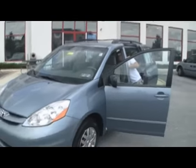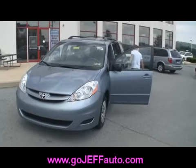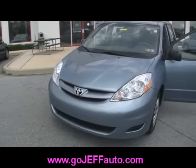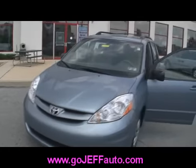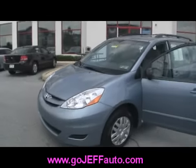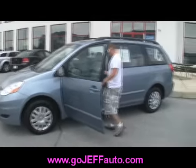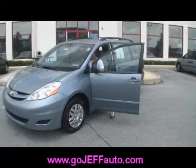All you need to do is give us a call at 484-593-5000, say you're interested in stock number D10284, and we will give you a price. You can also go online at www.gojeffauto.com, click the inventory tab, select pre-owned inventory, pop in stock number D10284, and you'll find your special discounted internet price.